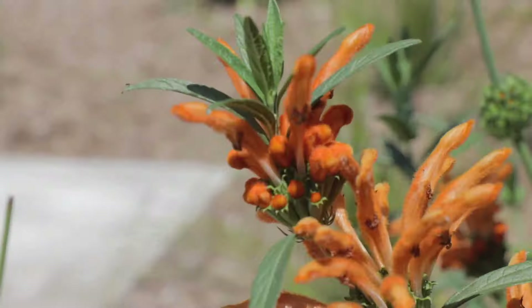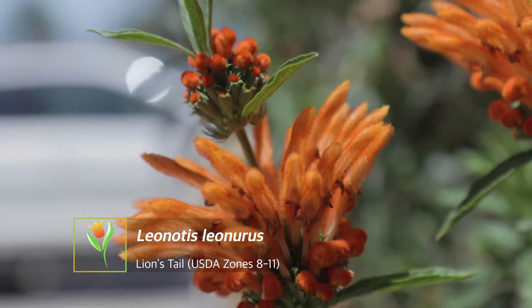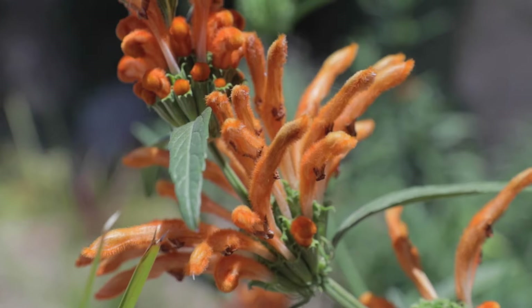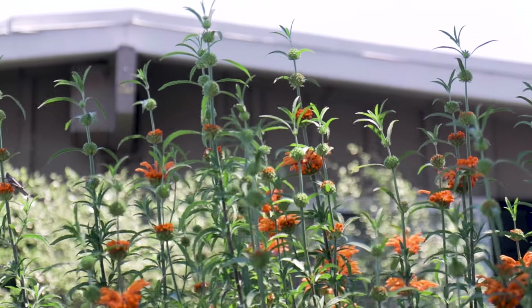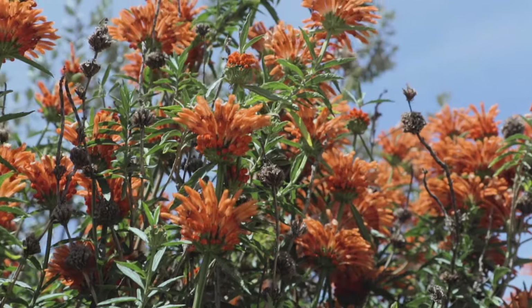Next plant is Leonotis, whose common name is lion's tail — incredibly aptly named, as the bloom looks like it could be the tail of a lion. It is orange and vibrant with little fuzzy flowers that you just have to touch. It's a really long bloomer, generally blooming from about late spring into fall, and it loves the heat and is very drought tolerant once established.